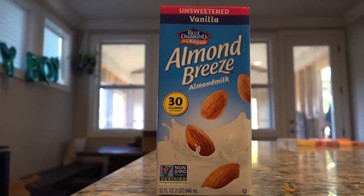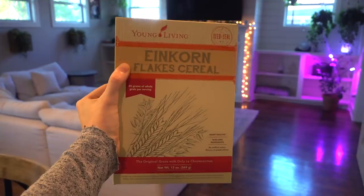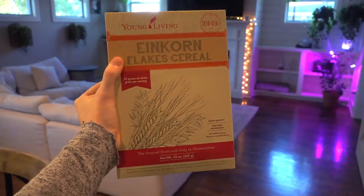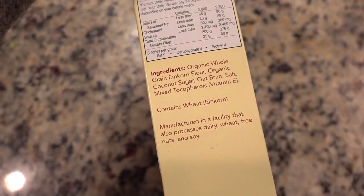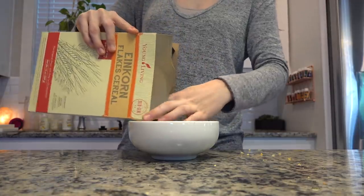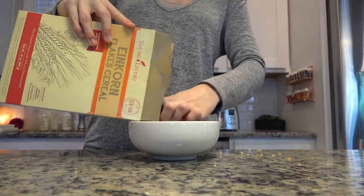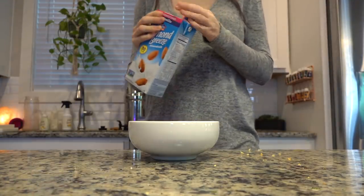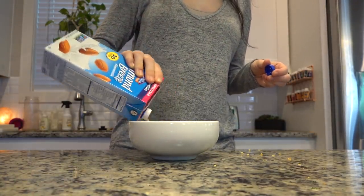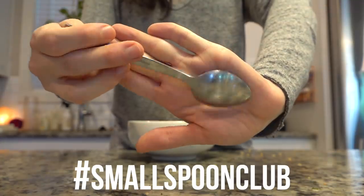Alright, starting off with breakfast. I pulled out my unsweetened vanilla almond milk as well as this einkorn cereal from Young Living. Einkorn is basically an ancient form of wheat — a type of grain that a lot of people can more easily digest because it hasn't been as severely altered over the years. This morning I was just craving cereal. Some mornings I wake up wanting carbs and that's all I want, and this was one of those mornings.